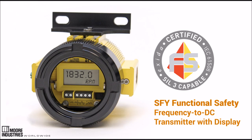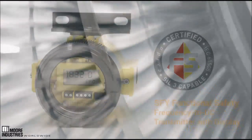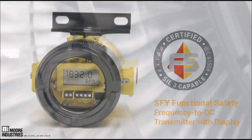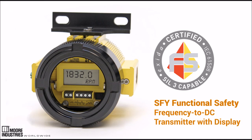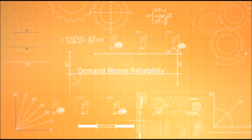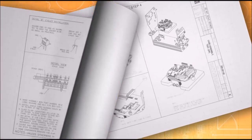The SIL-3 capable, third-party certified SFY functional safety frequency to DC transmitter with display is the perfect solution to help ensure flow loops, rotating equipment, or critical speeds in a safety loop operate within safe parameters and is shut down before the equipment or process reaches unsafe limits. Demand more reliability and find out more about our functional safety equipment by visiting our website at www.miinet.com.